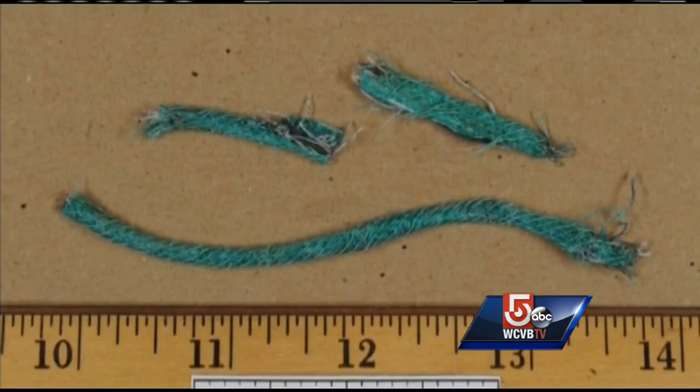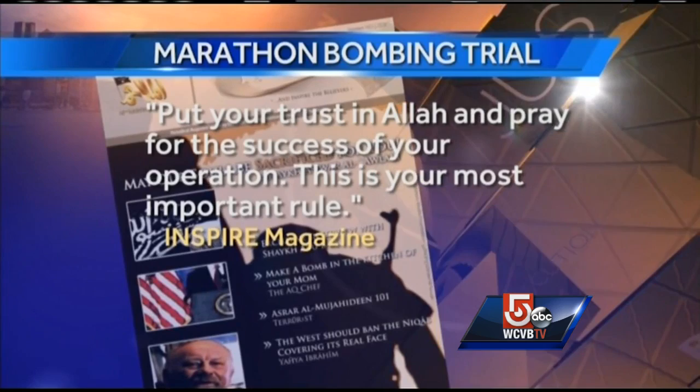Knapp testified it's not too difficult of a system to build. In fact, he showed jurors how inside an English-language online Al Qaeda magazine, there are printed detailed instructions with photos. It concludes: 'Put your trust in Allah and pray for the success of your operation. This is your most important rule.'